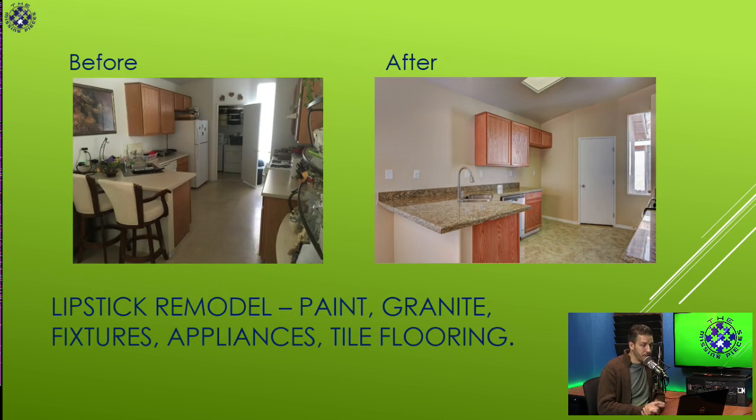Here's a before and after picture of one we did — not a huge change. We did the paint, the granite, some new fixtures, new appliances, tile flooring. We replaced the doorknob and hinges but left the same flat door. It really was a pretty basic remodel, but it was clean and livable, and this house we got multiple offers on — people loved it. Those cabinets were basic cabinets; it was just a lipstick remodel.